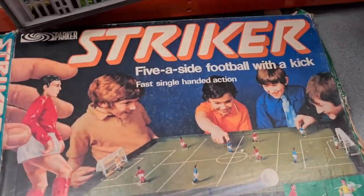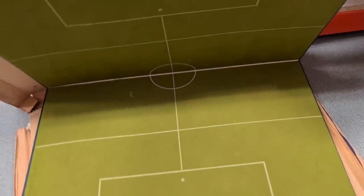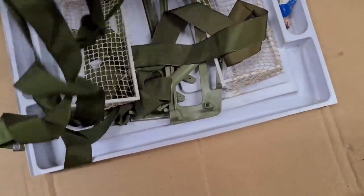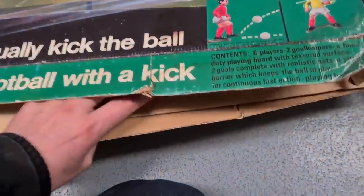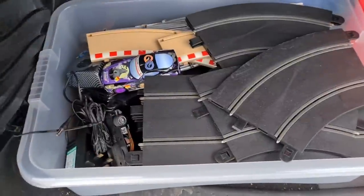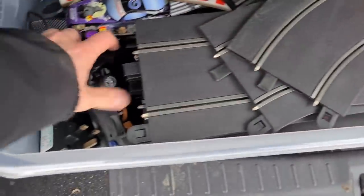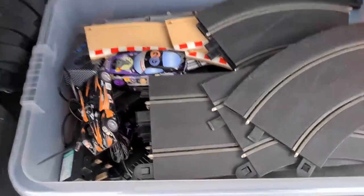I've just grabbed this off the top shelf - Parker Striker five-a-side football with kick. The box is non-existent. Got the board, board looks good for the age, and it's got some footballers and some goals. I think it's missing a heck of a lot, there's no ball with it. I've seen this sell for parts, but it's going to be a lot of faff. I've got plenty to be getting on with, so I'm going to leave this here for someone else. I end up getting all of the Scalextric for a tenner - there's easily more than a tenner's worth in there, probably just in the cars alone.